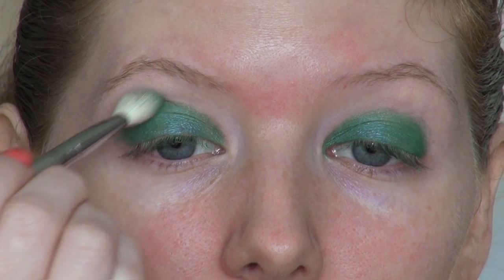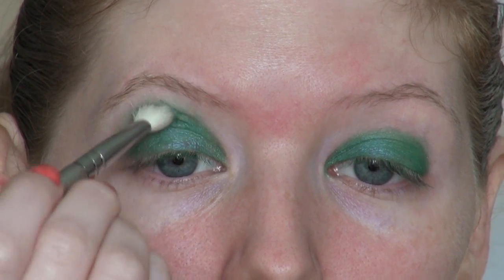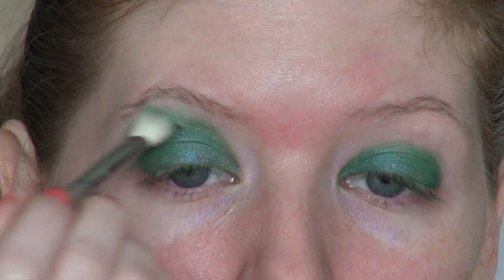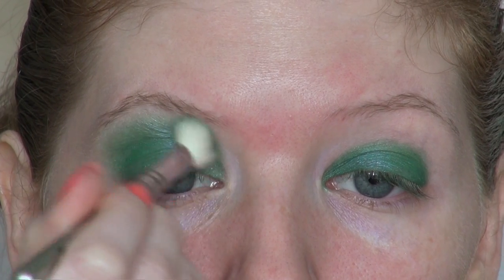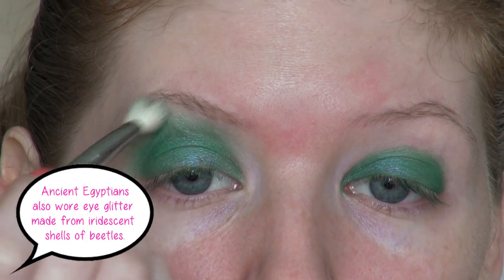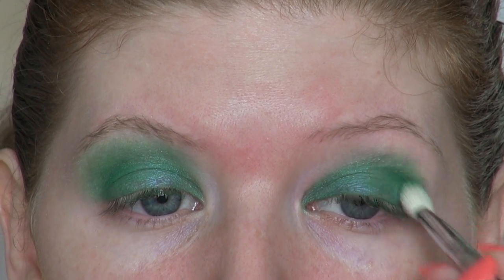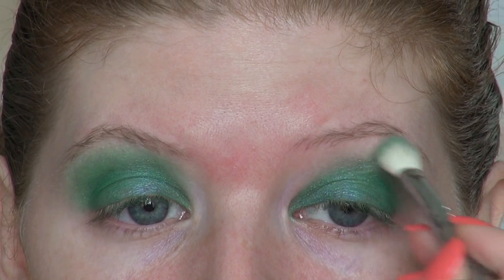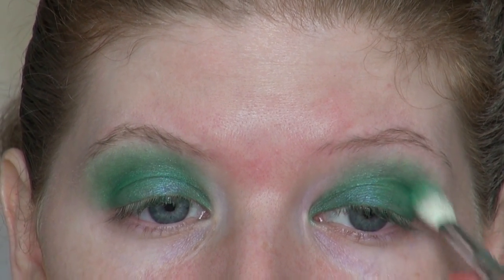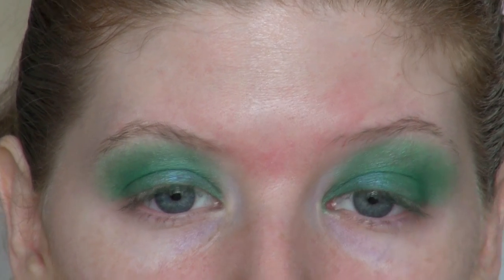I'm going in with the Sigma E25 blending brush. I've taken more of that emerald eyeshadow onto the tips and I'm working it into the crease and blending up towards the brow bone — we're going to go all over the eye with this color. I've chosen green because it was one of the most popular colors used in ancient Egyptian makeup. The green color comes from malachite powder, an emerald-colored mineral. Scientists discovered this mineral actually has protective properties that prevent the eyes from getting infection, which is why Egyptians would put this powder all over their eyes from lid to brow.